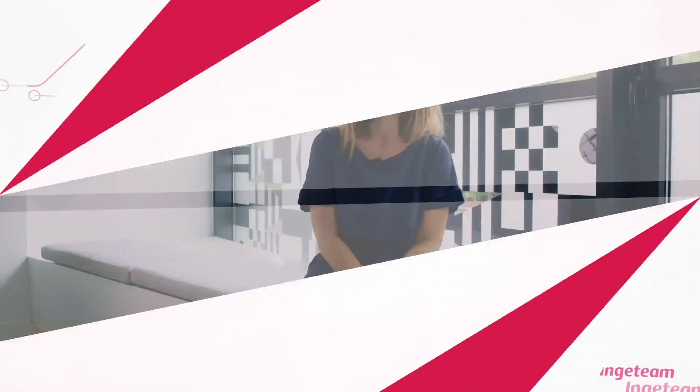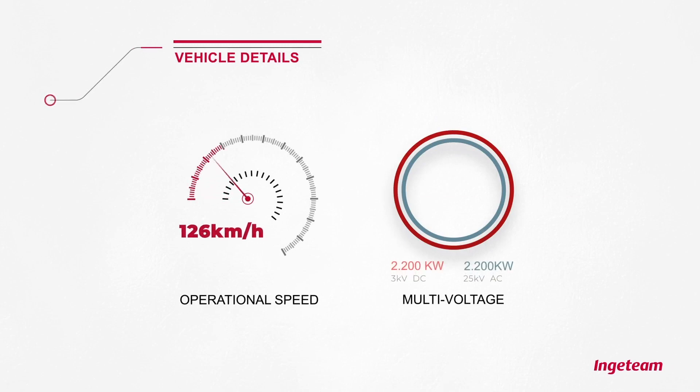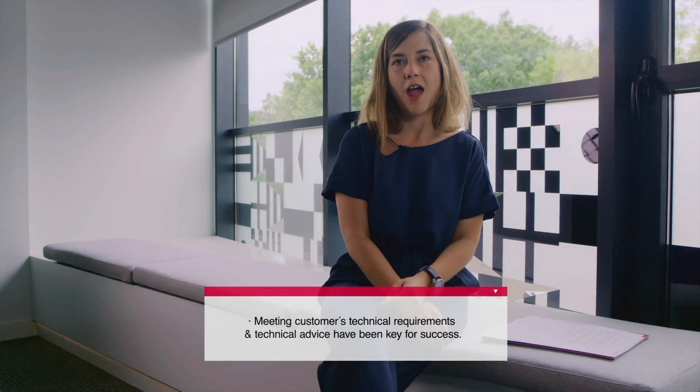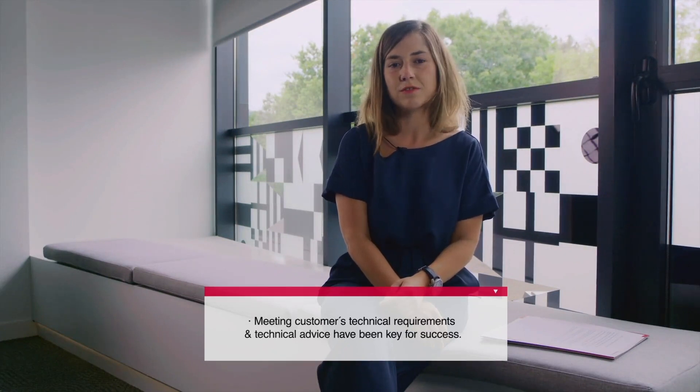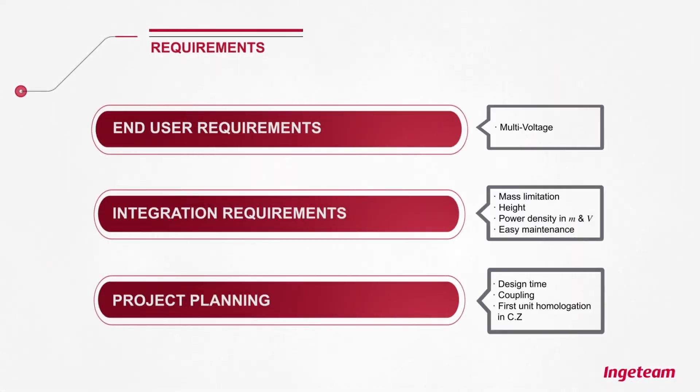Among others, I would like to point out some of the technical requirements. One is that this system is a multi-voltage system of 25 kilovolts AC and 3 kilovolts DC. We also have an operational speed of 160 kilometers per hour, and the weights for the traction converter is 1,500 and 770 kilograms for the auxiliary converter. The support given by INGETAM to our customer has been key in the decision of choosing us for this project. We have adapted our traction converter to this specific project and we also give some technical advice.